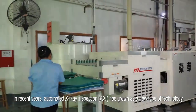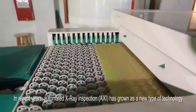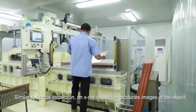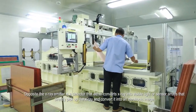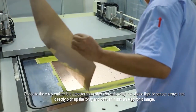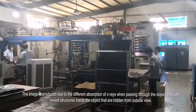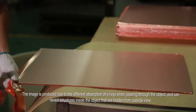In recent years, automated X-ray inspection, AXI, has grown as a new type of technology. Similar to optical inspection, an X-ray inspection produces images of the object. Opposite the X-ray emitter is a detector that either converts X-ray into visible light or sensor arrays that directly pick up the X-ray and convert it into an electronic image. The image is produced due to the different absorption of X-rays when passing through the object and can reveal structures inside the object that are hidden from outside view.